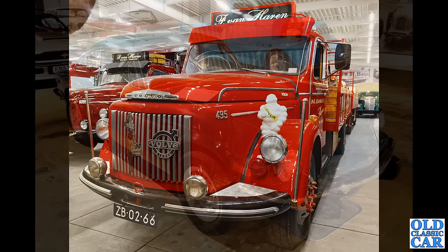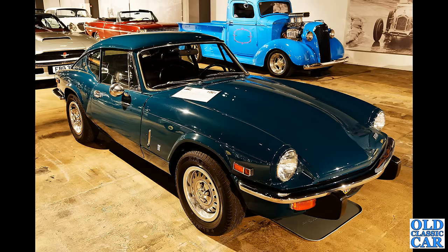The Triumph GT6 shown here in Mark 3 form — and there's that hot-rodded Chevrolet in the background too. Very very neat little cars these — left-hand drive, this particular example, with the two-litre straight-six engine under that bonnet.